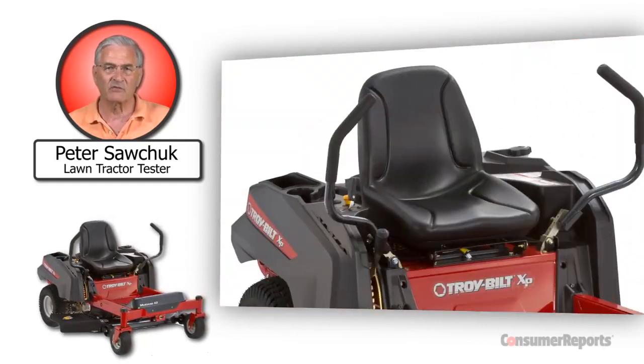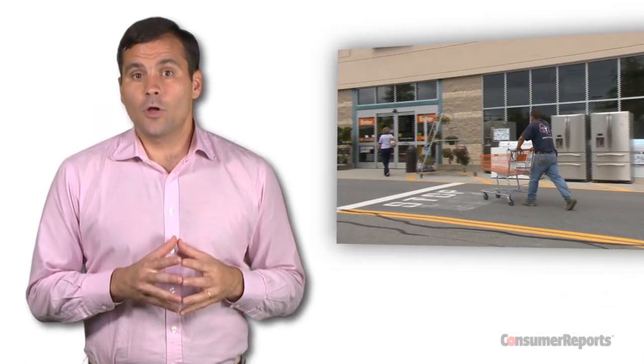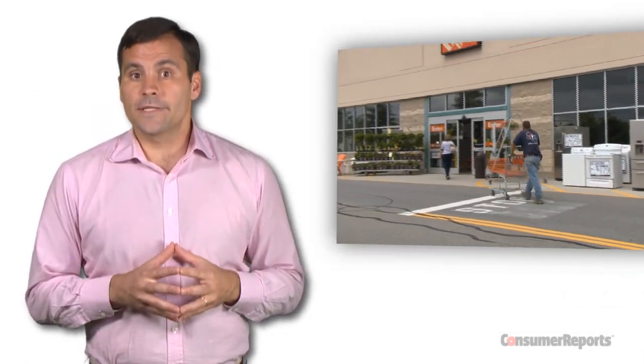We also like the comfortable high-back seat and visible fuel gauge. However, other Troy-Belt lawn tractors didn't do so well in our ratings, so shop carefully. You might want to consider Home Depot, which generally has a better selection of our highest-rated lawn equipment.